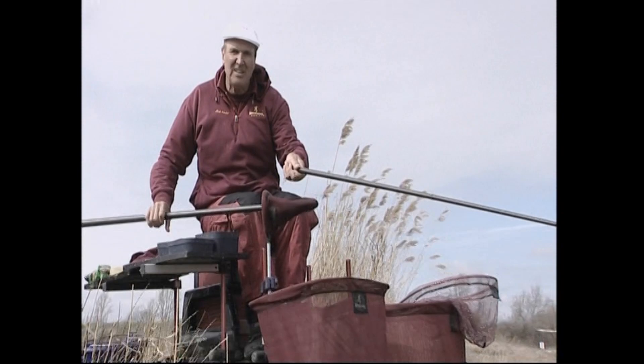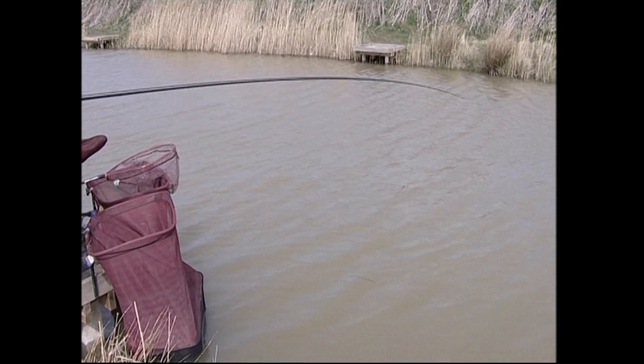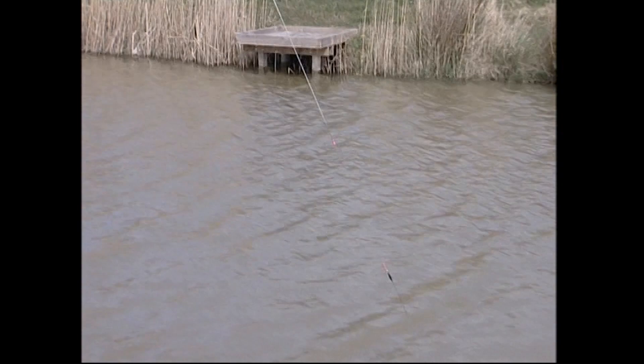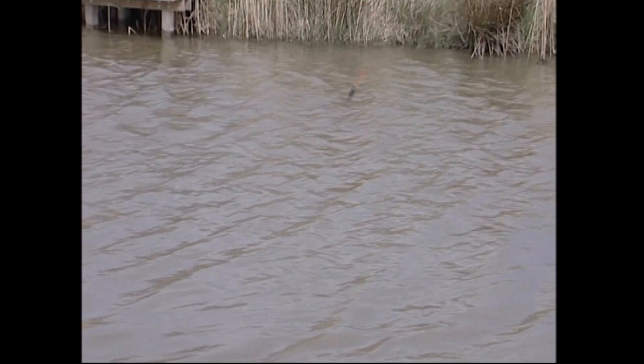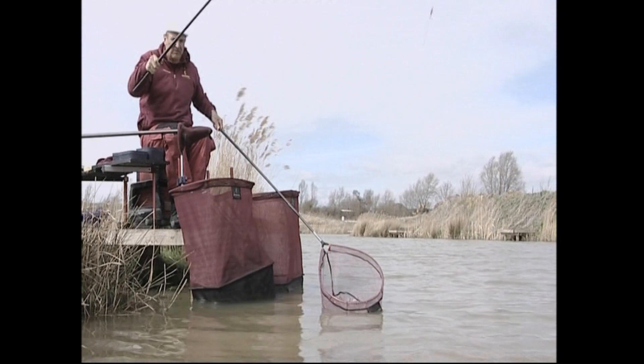It's amazing really how you can catch even in these cold temperatures. It's early spring and it's been very cold so far. I cupped in some pellet with a few maggots just to help spark the swim off - it doesn't hurt. Pellet usually sorts out the bigger fish at the end as they move over it.